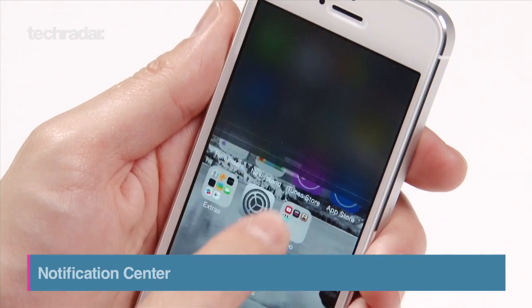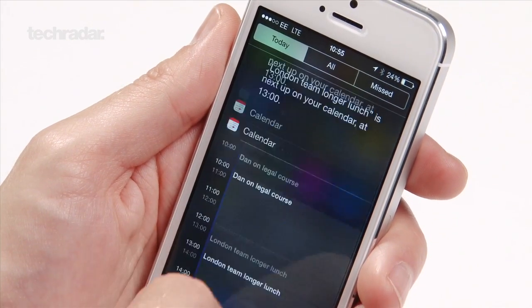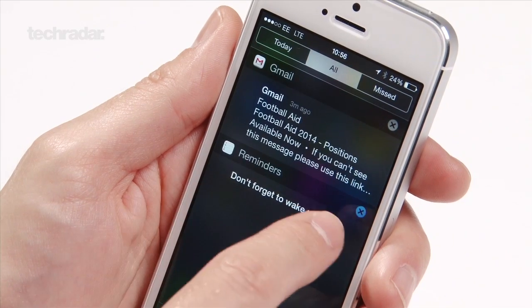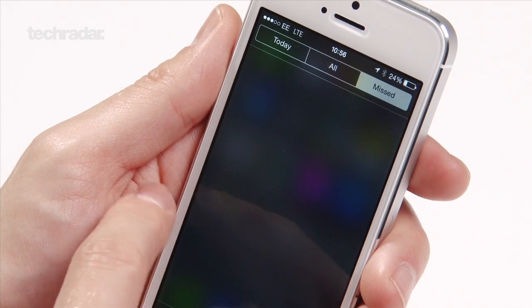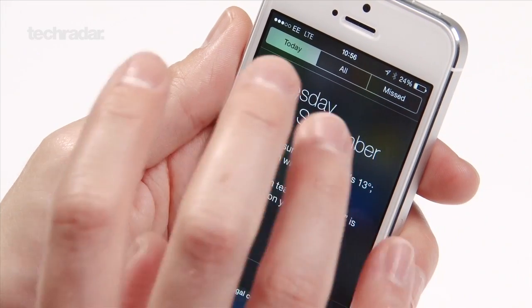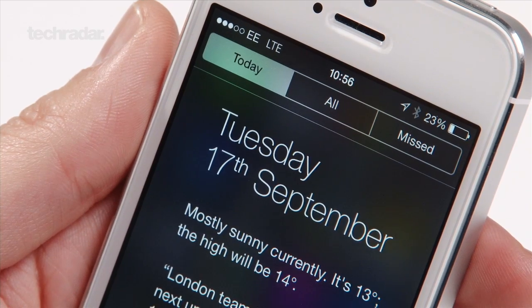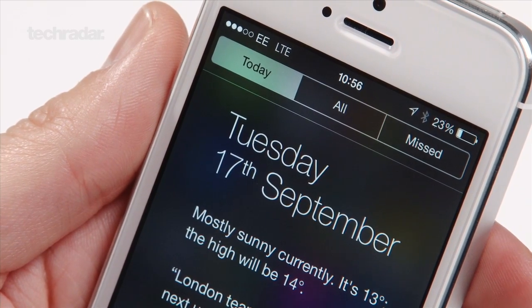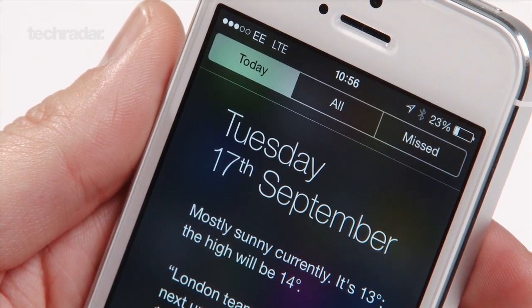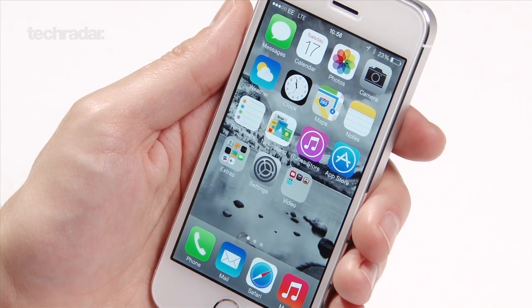The same translucent design applies to the notification centre at the top. As you can see, you've got the choice of your calendar, the weather, all your notifications, and anything you may have missed — such as calls or texts. It's really easy, simple, and looks visually very nice. iOS 7 has a much neater, more compact, and better designed feel compared to iOS 6, and the notification centre is immeasurably better.